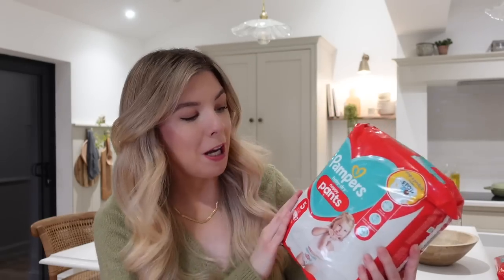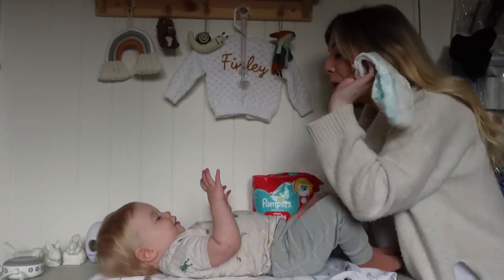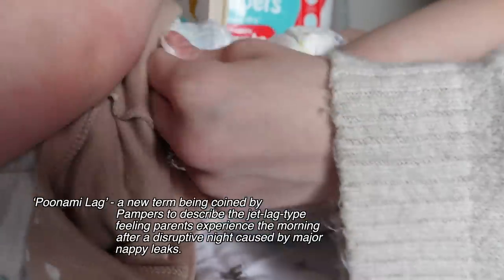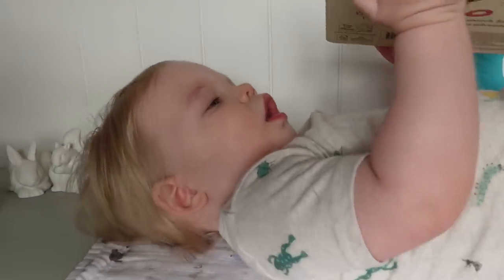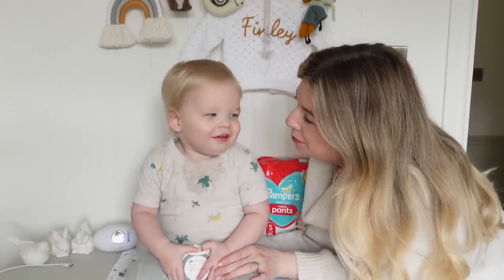My second tip is actually a product I want to share. We've been using these for months — ever since they first came out — because I saw the advert on TV and thought it was a genius idea. The minute Finley could fit into these we started using them. They are the Pampers Baby Dry Nappy Pants. We put them on Finley straight away because we were experiencing what Pampers are calling Poonami lag. We had tried other brands in the first few months and we kept getting leaks.